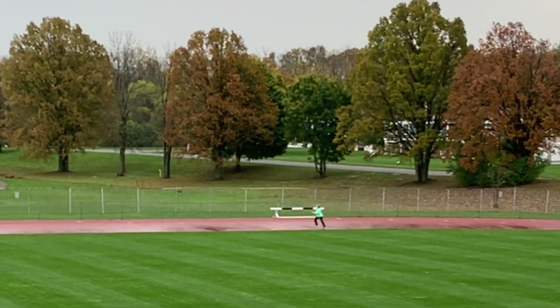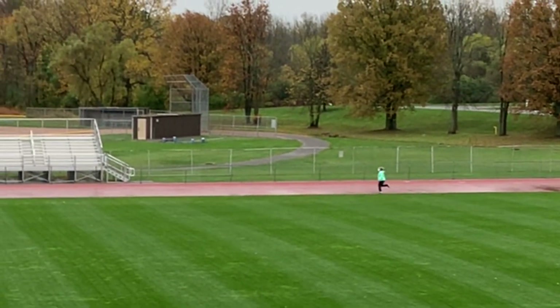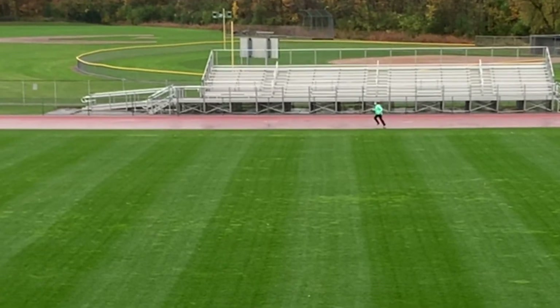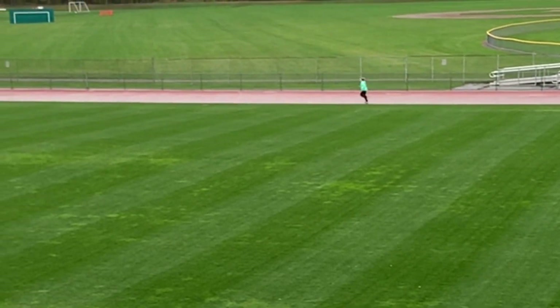I'm going to have to pace myself because I have to run around this track four times to do the 1,600 meter. I don't want to start too fast, and I don't want to start too slow. I have to know my body and what I'm capable of. And that takes practice.